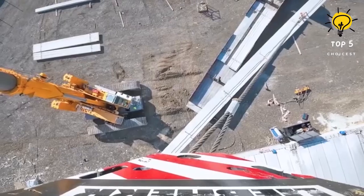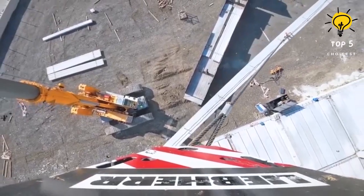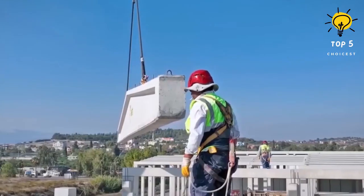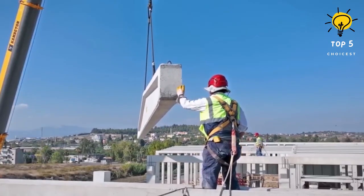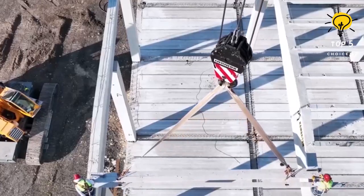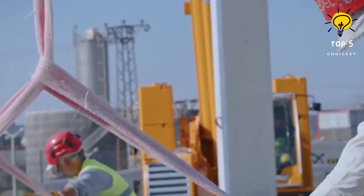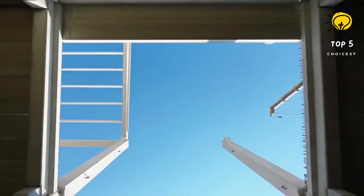With an operating weight of 61 tons, it is a powerful machine. Powered by a 175-horsepower engine, the Liebherr can reach a maximum speed of 2.8 kilometers per hour. Its telescopic boom can lift loads up to 100 tons and has a maximum lifting height of 83 meters.